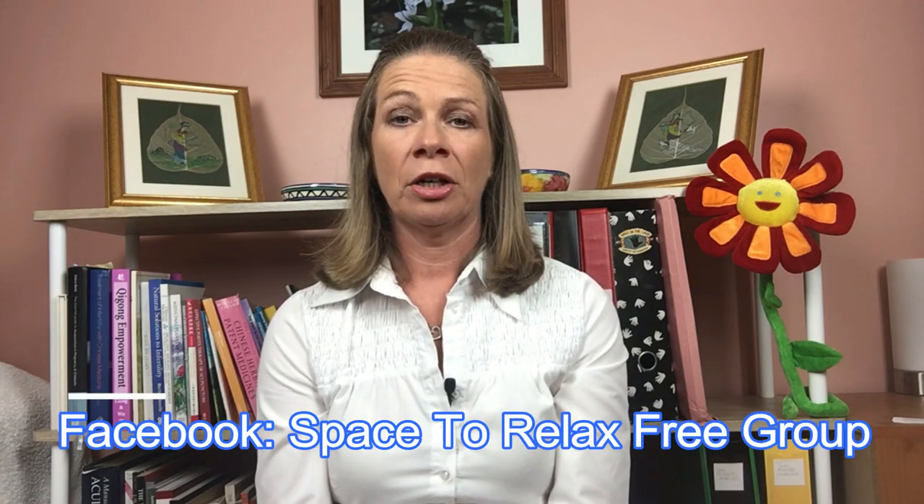You can also join my free Facebook group, Space to Relax Free Qigong Group, where I post articles on qigong, meditation, mindfulness, and health-enhancing tips — and you can ask me questions there, as I'm in most days. Don't forget to subscribe on YouTube by clicking the red subscribe button. Thank you for watching — if you try these exercises with your kids, please leave a comment and let me know how easy it was to teach them, and whether your kids thought qigong was a little bit of magic.